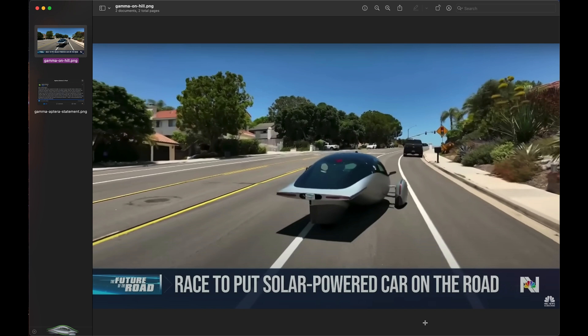We got some statements from Aptera about this. Essentially, the cooling system is not complete on the Aptera. This is not a production build — this is a snapshot from 18 months ago. So I'm going to go over their statement.